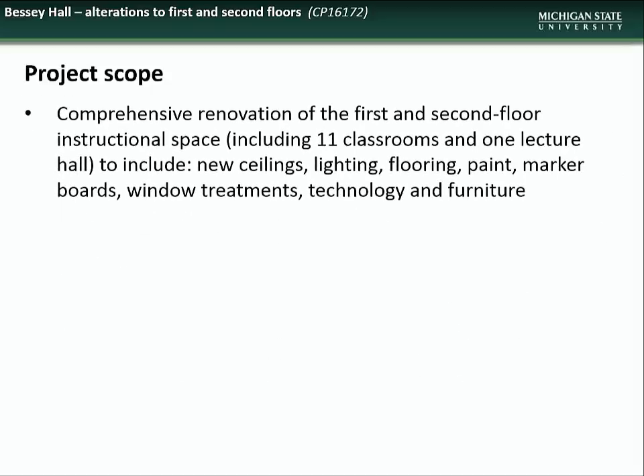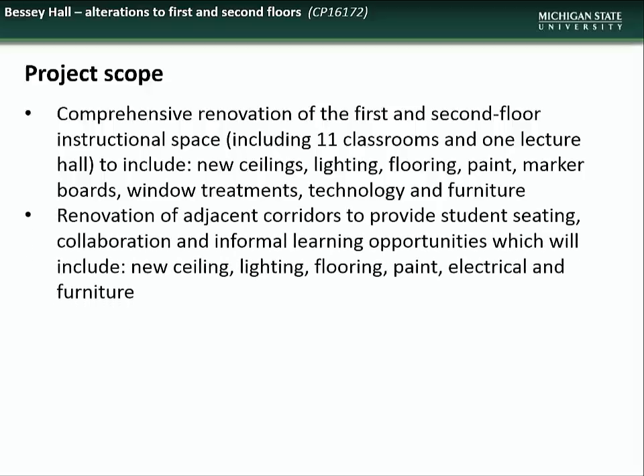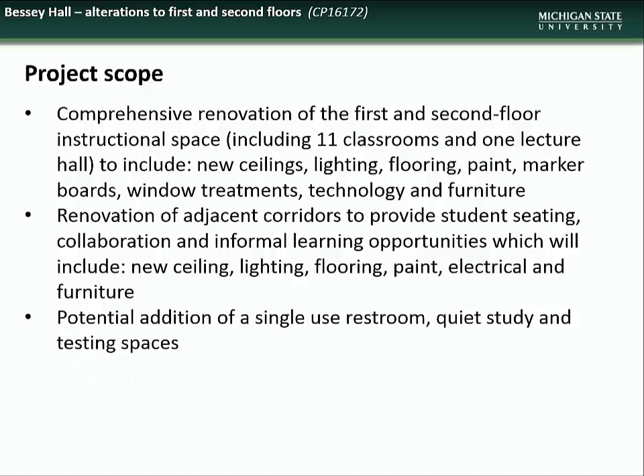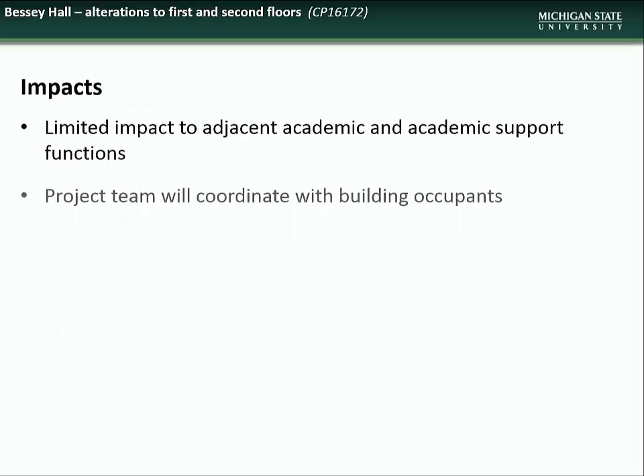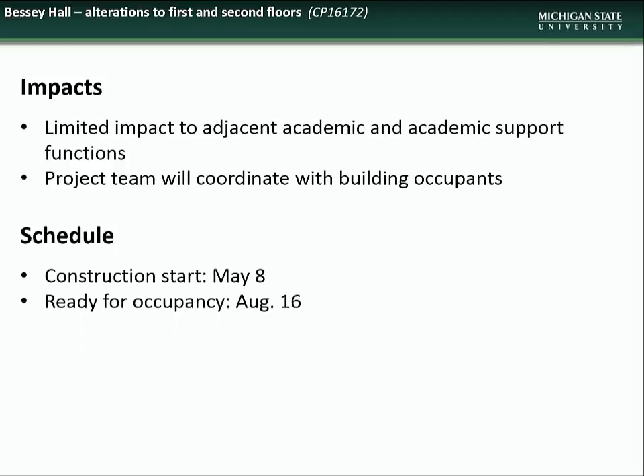The scope of this project will include comprehensive renovation of first and second floor instructional space, including 11 classrooms and one lecture hall, to include new ceilings, lighting, flooring, paint, marker boards, window treatments, technology, and furniture. Renovation of the adjacent corridor to provide student seating, collaboration space, and informal learning opportunities, which will include new ceiling, lighting, paint, electrical, and furniture, and the addition of a single-use restroom and quiet study and testing space. Impacts to the campus community will be limited and coordinated with building occupants. Construction is scheduled to begin in early May and will be completed by mid-August.